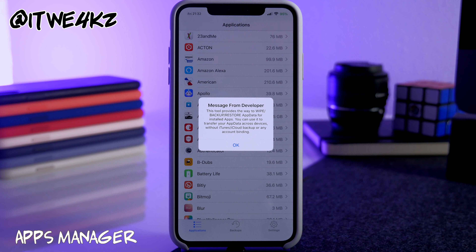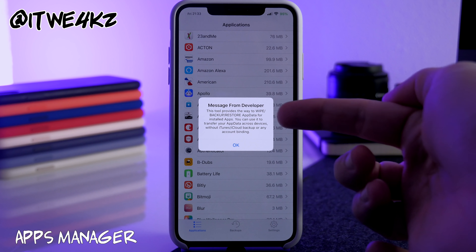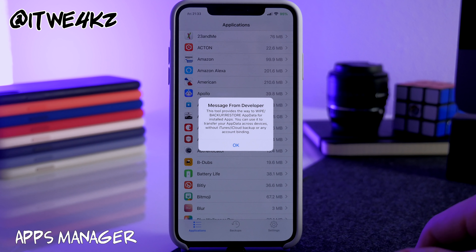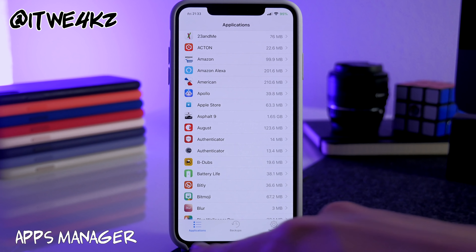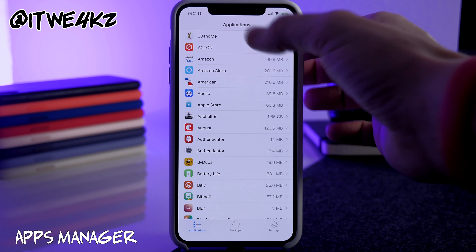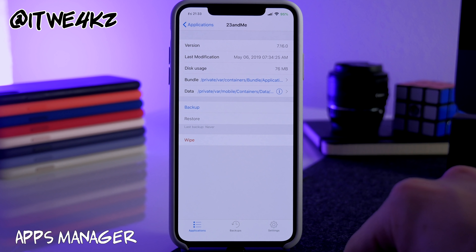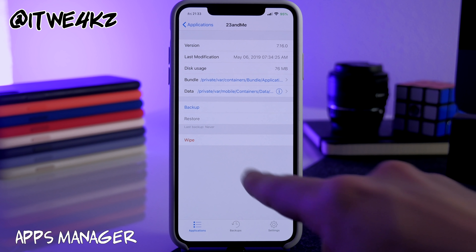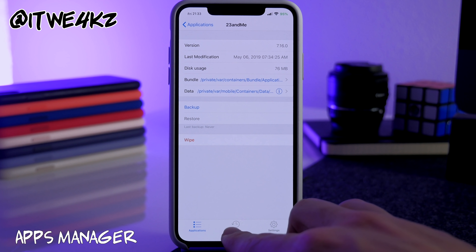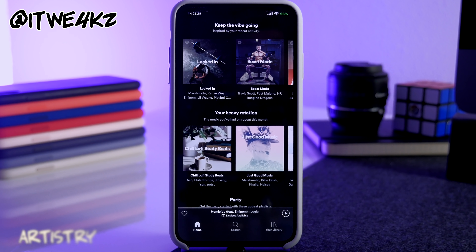Next we have Apps Manager, which allows you to back up entire applications and move them from device to device. It lets you wipe, backup, or restore app data for installed apps and transfer data across devices. At the bottom you have your applications tab, your backups, and settings. Tap on an application to see its info, then tap to back it up. If it's already backed up, the restore button is highlighted, and you can also wipe all that information.